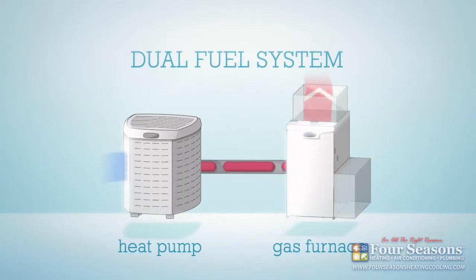During cool weather, the heat pump does the heating, using the furnace as a blower to circulate warmed air. When it's very cold, the heat pump shuts off, and the gas furnace does all the heating and air movement.